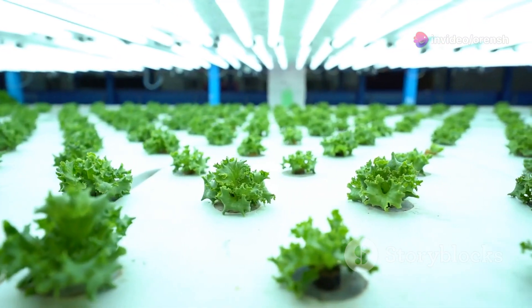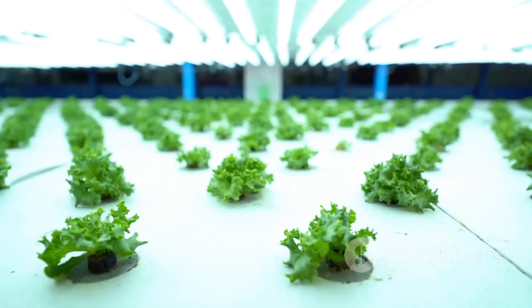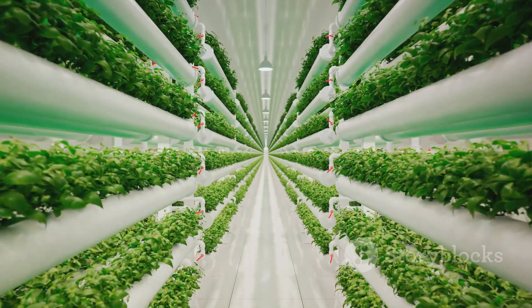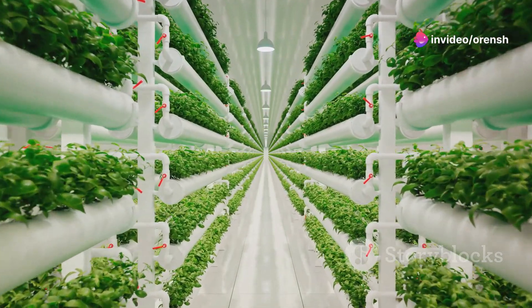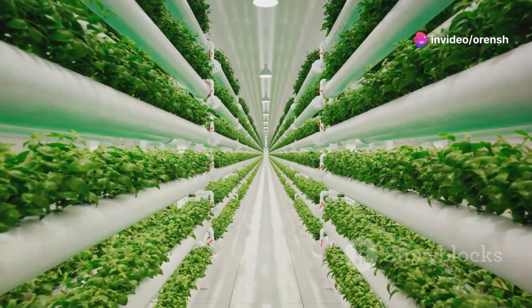Third, they're space efficient. In cities where land is scarce, vertical farms are a game-changer. They can sprout on rooftops, in abandoned warehouses, or even inside repurposed shipping containers, maximizing food production in a compact space.